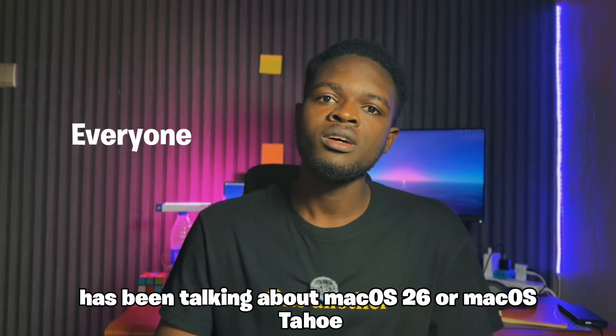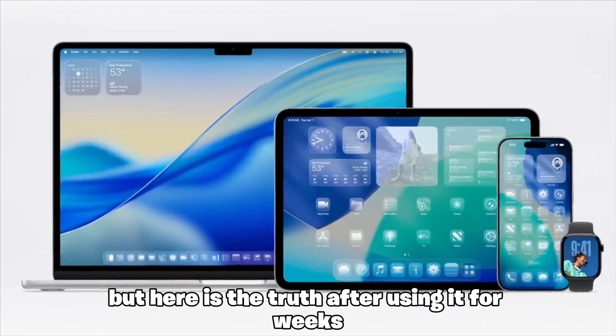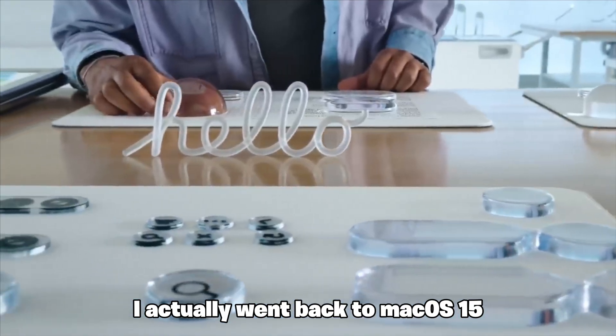Everyone, including me, has been talking about macOS 26 or macOS Tahu. But here is the truth — after using it for weeks, I actually went back to macOS 15.